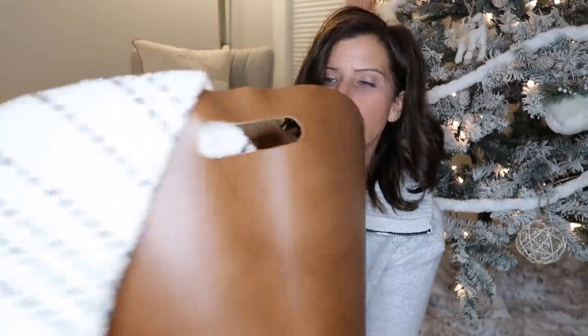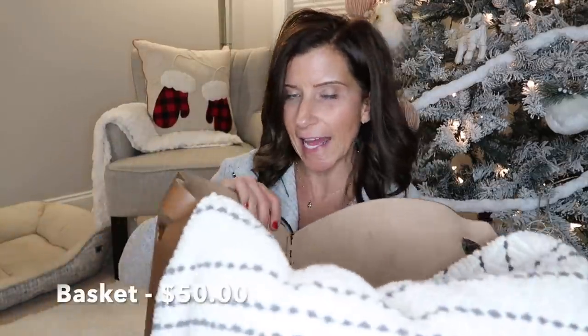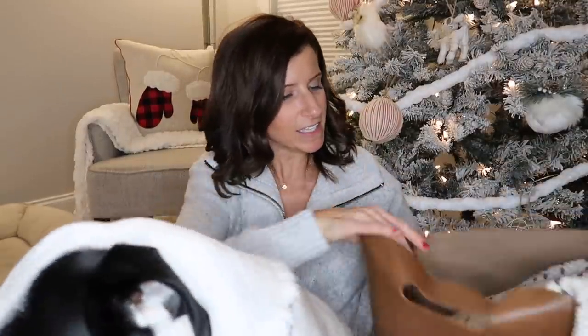The next home decor item I'm loving is this faux leather basket, also from the Studio McGee Threshold line at Target. I have it right here with a throw blanket sticking out of it. You could keep a throw blanket in it, store logs next to a fireplace, put Christmas twigs or spring flowers in it — it'll be used all year round. I love that it has handles and it fits any style of decor.